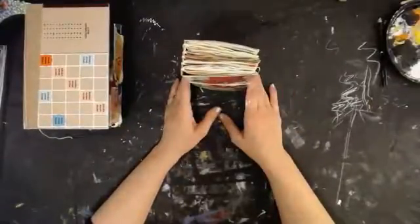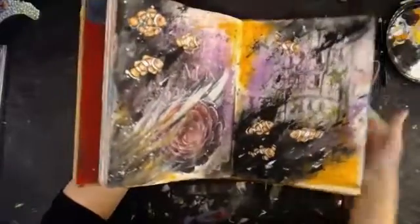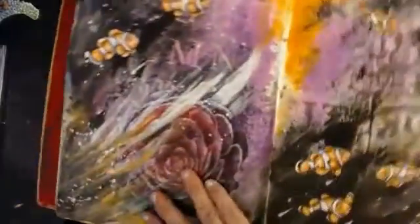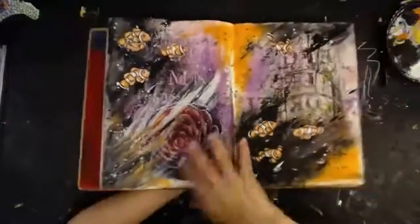Alright guys, I'm going to head out. I hope y'all enjoyed. Let me pull that art journal page back out. So use your color book images — color them and cut them out and use them in other journals.